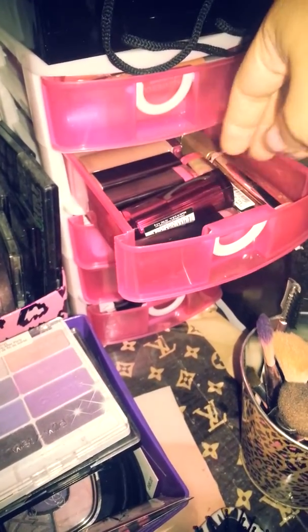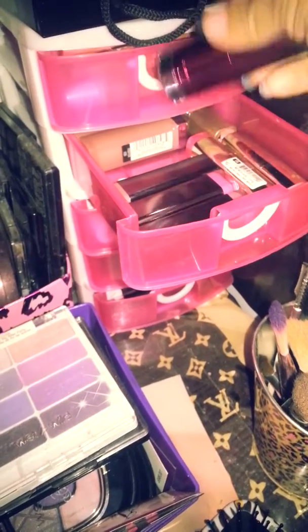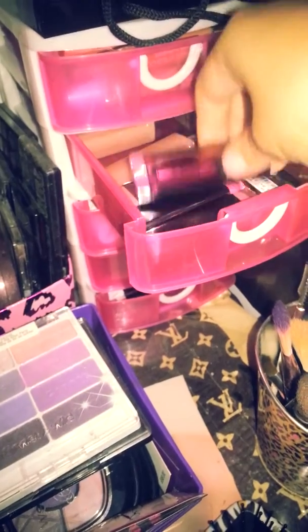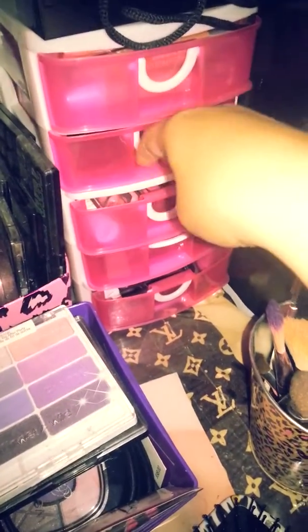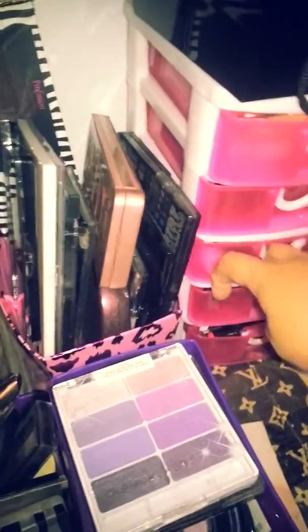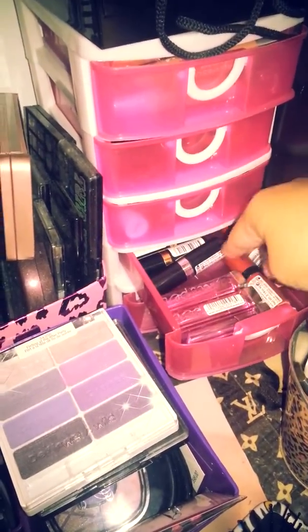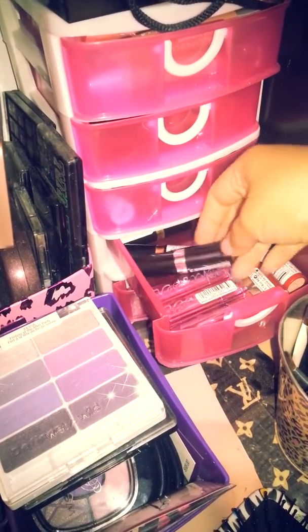Here I have Cover Girl lipsticks and some Milani. Back here I have the Maybelline color sensationals. Here I have the color elixirs and my baby lips. And here I have Color Whispers, some Rimmel, and Revlons.